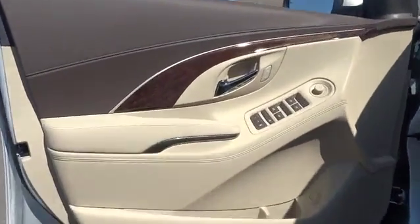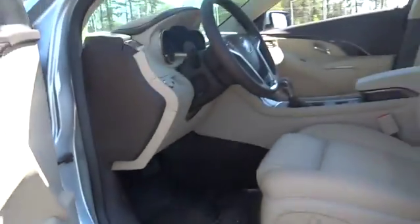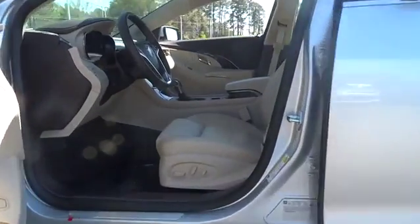Rear defrost, bucket seats, MP3 player. Searching for a dependable vehicle that looks great, too? You found it, so stop in today.